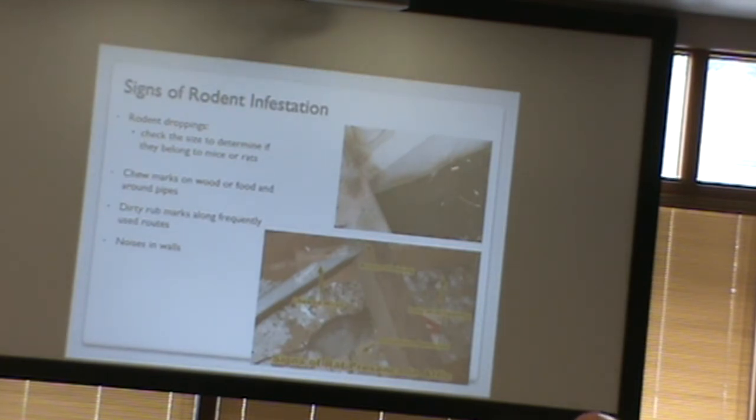Signs of rodent infestation include: rodent droppings, chew marks on wood, food, or food packaging. Dirty rub marks along frequently used routes — the animals stay close to building perimeters to avoid predators, rubbing their bodies along the wall as they run. They quite often use the same route back and forth. A mouse typically nests five to ten feet away from its food source and doesn't travel far, so you'll see smudge marks along their regular path.